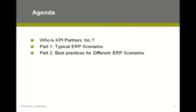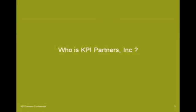So with that as a starting point, let's go into who KPI Partners is. We'll talk about some of the customers where we've done these kinds of things, and then we'll launch into the meat of the presentation.